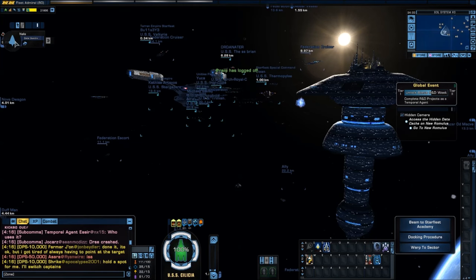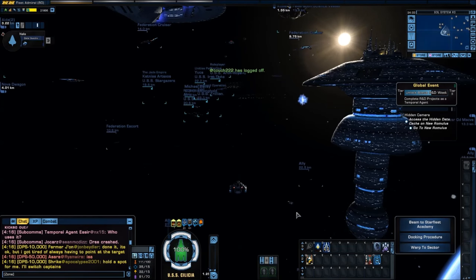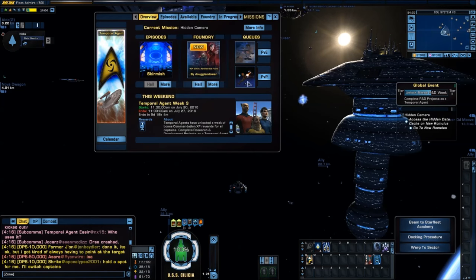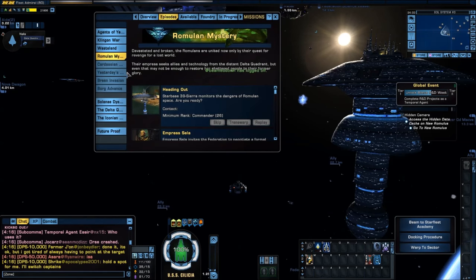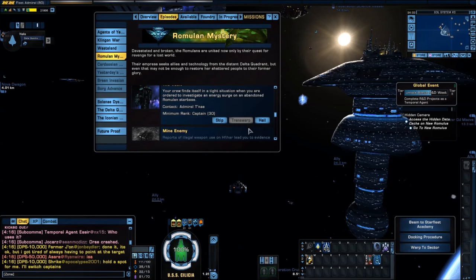So we're going to be playing the Vault. You can see we're teamed up and I am already in my shuttle. This is a shuttle mission. So I'm going to go ahead and claim or start the episode. It is in the Romulan Mystery Arc and Admiral Tenet will tell us what to do.